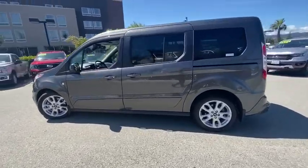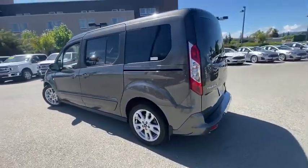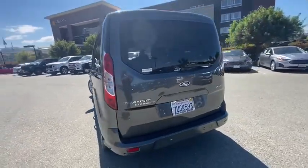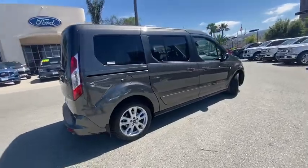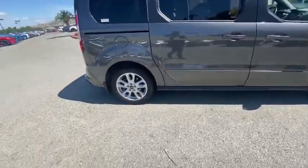Here are some of this vehicle's great options: navigation system, traction control, dual airbags, power steering, four-wheel disc brakes, center armrest, electronic stability control, rear window defroster.